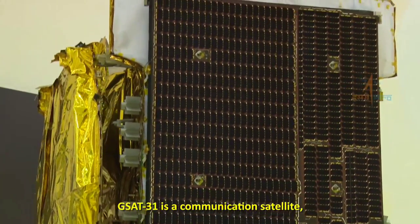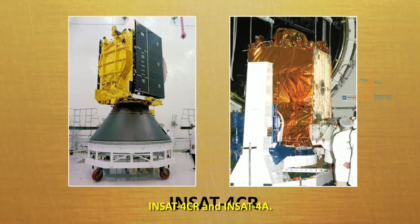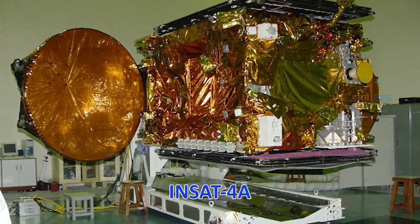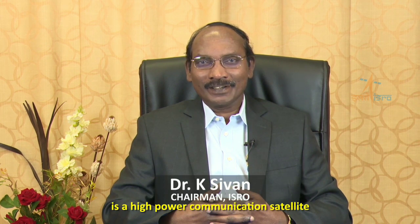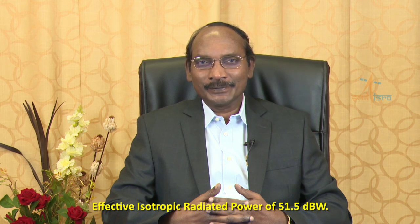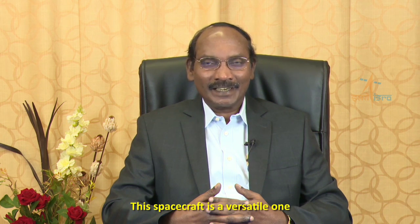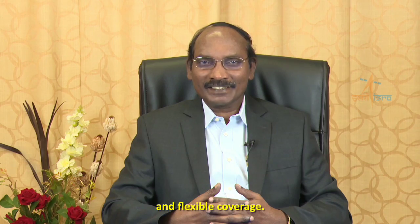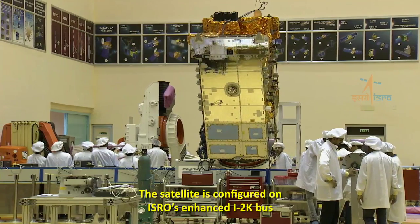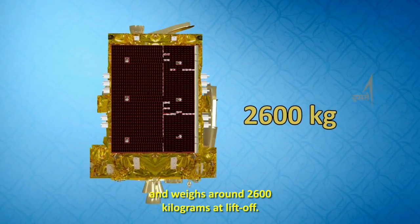GSAT-31 is a communication satellite which will provide continuity of services currently provided by INSAT-4CR and INSAT-4A. GSAT-31 is a high-power communication satellite with payloads in KU band, with an effective isotropic radiated power of 51.5 dBW. This spacecraft is a versatile one with unique configuration providing flexible frequency segment and flexible coverage. The satellite is configured on ISRO's enhanced I-2K bus and weighs around 2,600 kilograms at lift-off.